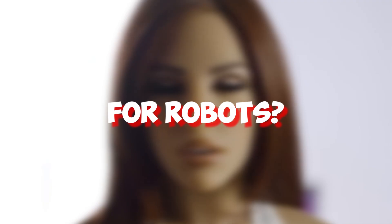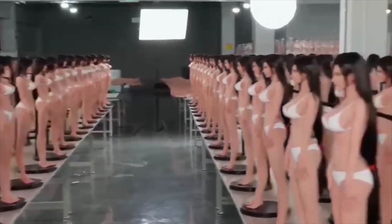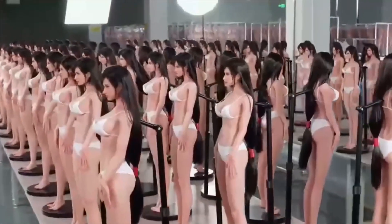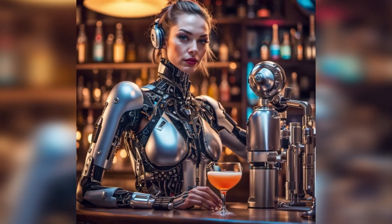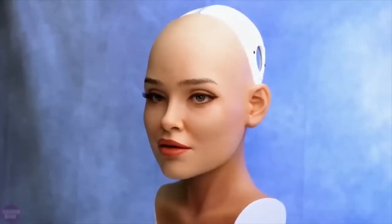Ever wondered what the future holds for robots? Prepare to be amazed as we dive into some of the most extraordinary robotic innovations today. From lifelike dolls that mimic real people to futuristic maintenance bots, and even a robot bartender that remembers your favorite drink, these creations are quickly becoming part of our reality. Imagine interacting with a robot so realistic it feels like talking to a person, or seeing a giant robot maintaining railways on its own.